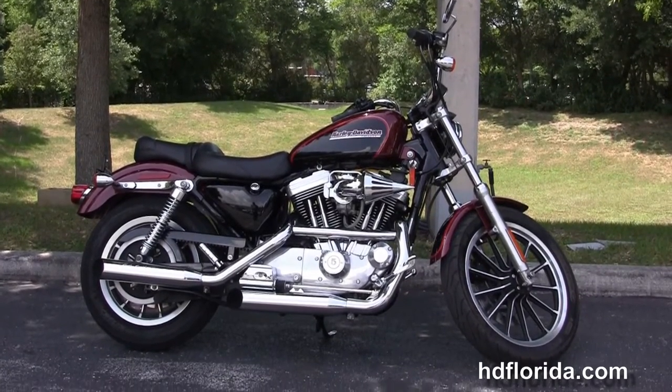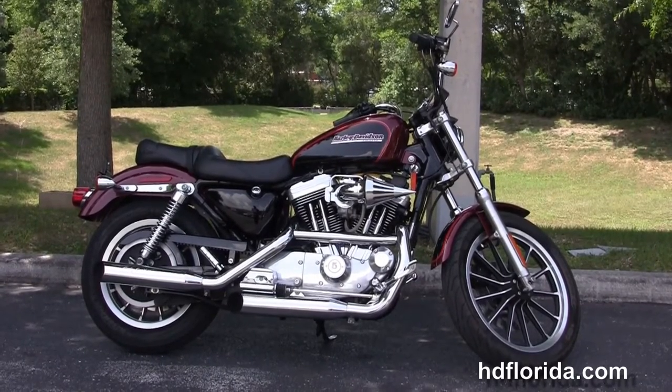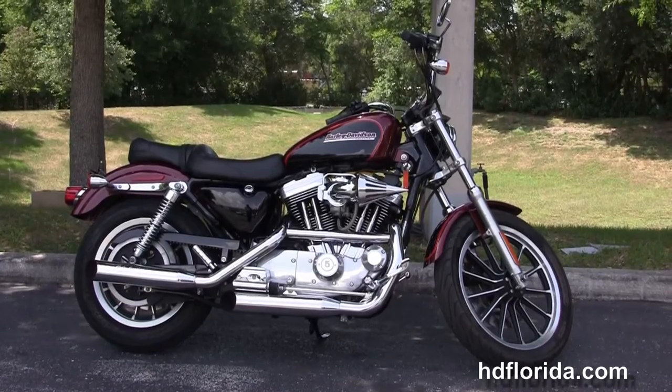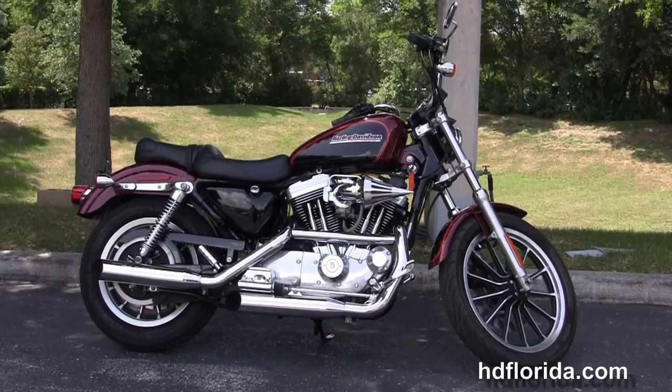We're rated number one in customer service, with over $1,200 new and previously enjoyed motorcycles for you to choose from, and we ship used bikes anywhere in the world. For more information on this 2002 1200 Sportster, click the link below, and for the rest of our inventory visit us at hgflorida.com.